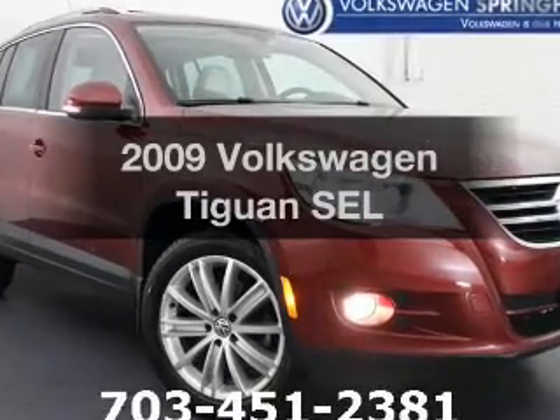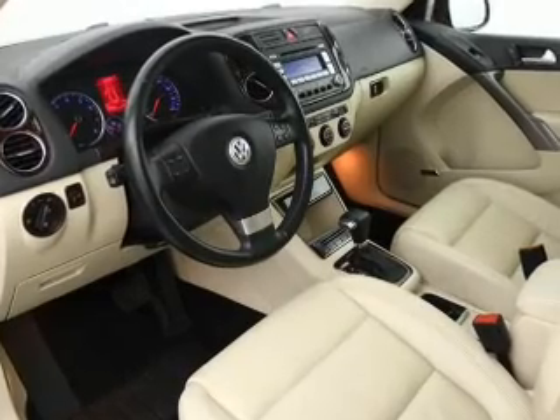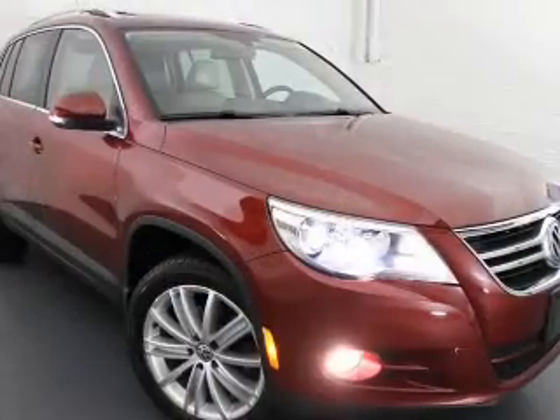Imagine yourself in this 2009 Volkswagen Tiguan. This is the set of wheels you've been looking for, with an efficient four-cylinder engine driven by a six-speed automatic transmission.